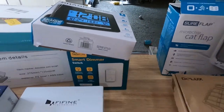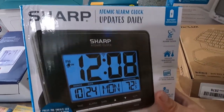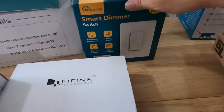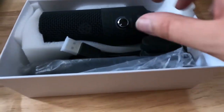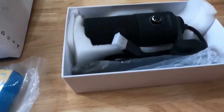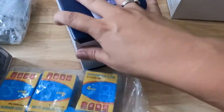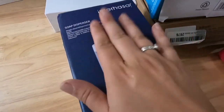Also picked up a Sharp automatic alarm clock, a smart dimmer switch kit, and a 5Fine Technology microphone that looks brand new.